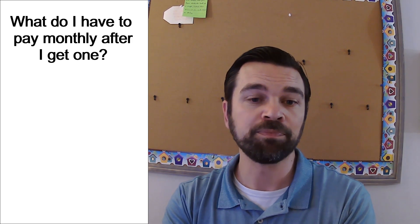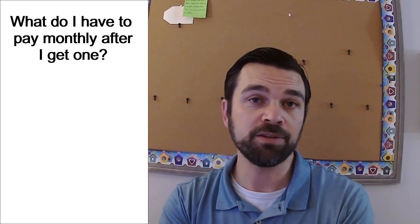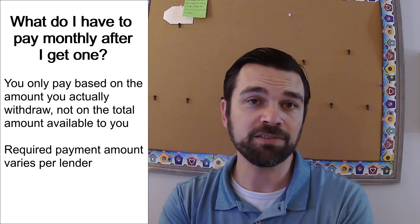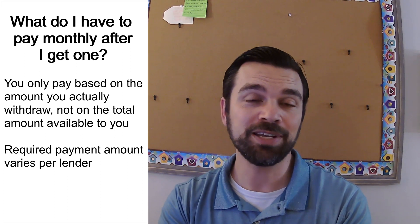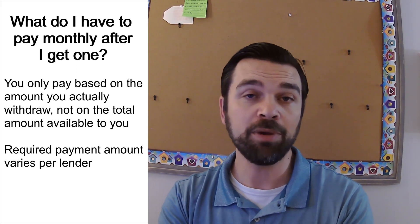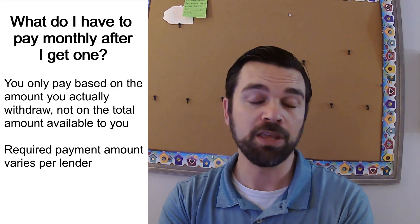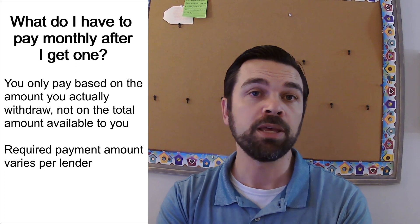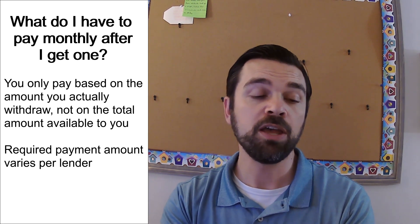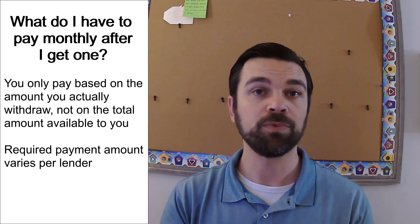Once you have a HELOC, do you have to pay the full amount that you got approved for? The answer is no. If you got a HELOC for $50,000 and it takes you several months to make any draw on it, you're not paying anything on that $50,000. You only pay when you actually take a draw. Some lenders require a 1.5% payment on the balance, some require 3%, and some only require interest only. If you take a draw of $10,000 and have $50,000 available, you're only paying interest on that $10,000, not on the full $50,000.